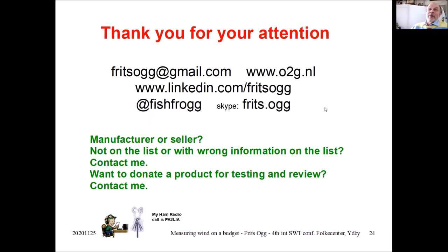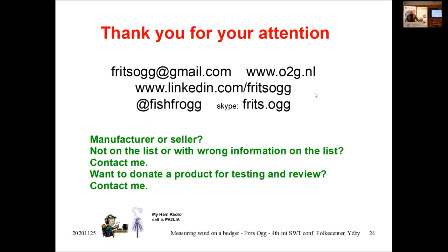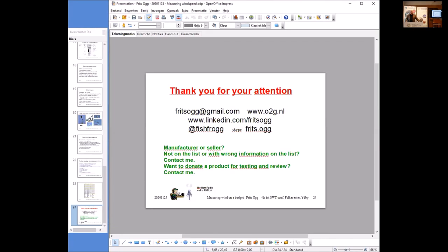Thank you very much, Fritz. It was a really good presentation and I think we all got something good out of it. About questions and comments for Fritz Hock, I will ask you to wait until 2:30. Yeah, let's do a vote now.